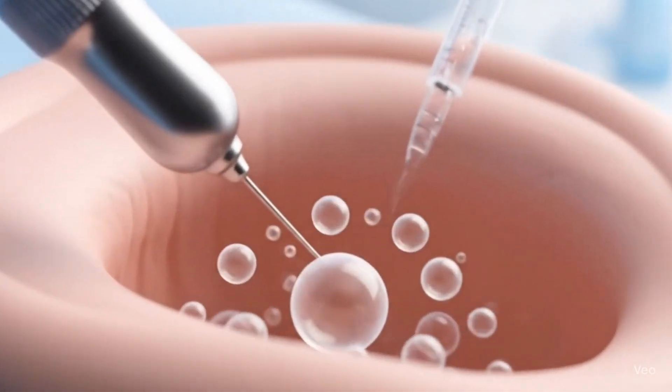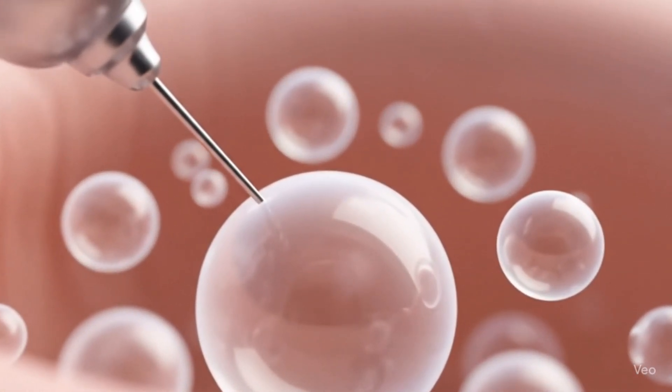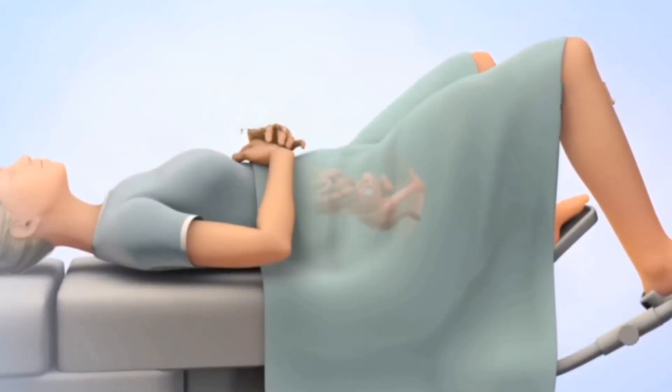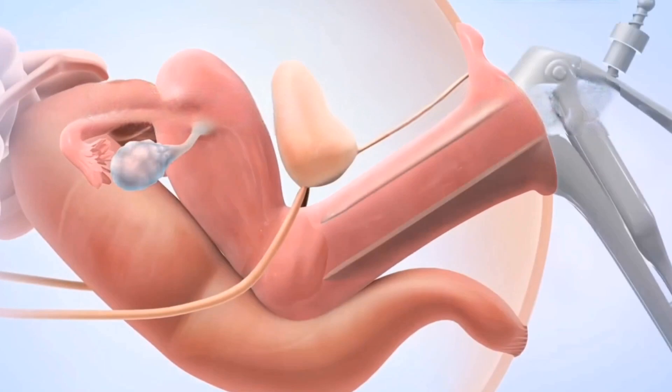After separating, the healthy sperms are then drawn into a syringe. During the procedure, you put your legs into stirrups. A plastic or metal tool called a speculum is used to spread open the walls of the vagina.